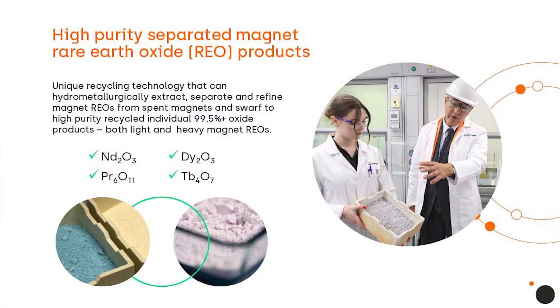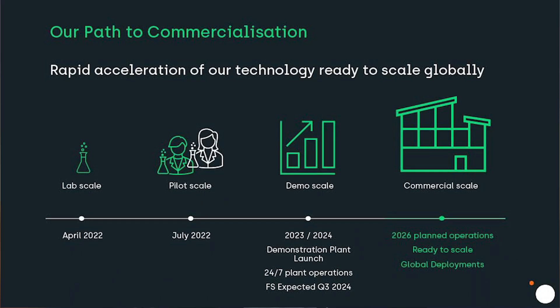We are right now producing high purity magnet rare earth oxides. We've demonstrated high purity products, and on the back of that we are aiming towards cementing some commercial partnerships over the near term — a big milestone out of Belfast as well.